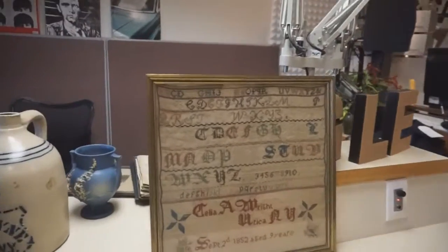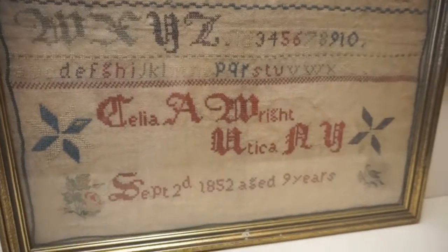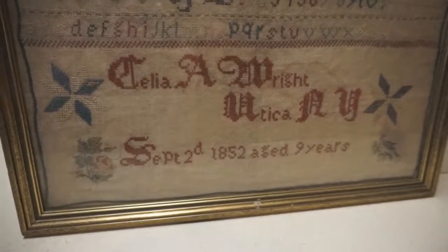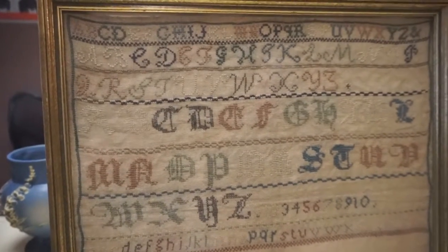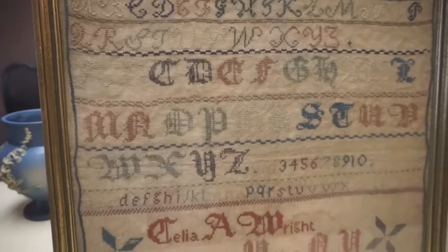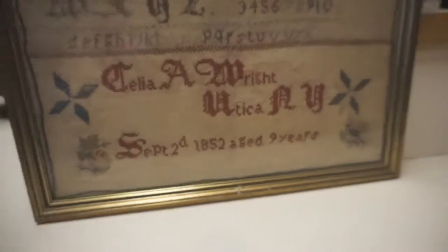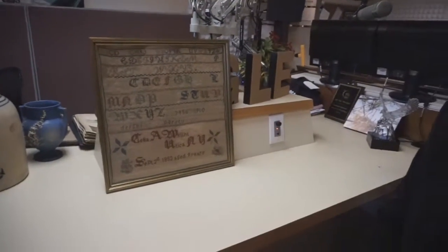Now, what is a sampler? A sampler was done by young girls to show off their stitching skills. What they would do is generally the alphabet — small letters, capital letters — they would do numbers, and it's all done in cross-stitch, hand-done linen. It's just to show off all their stitching techniques and the quality that they can do.